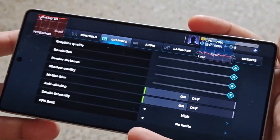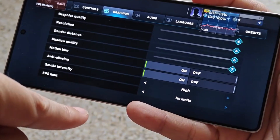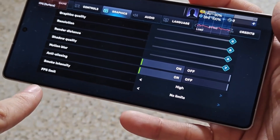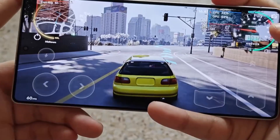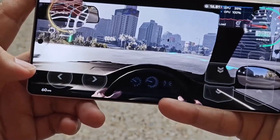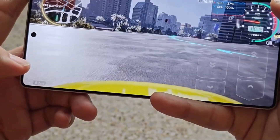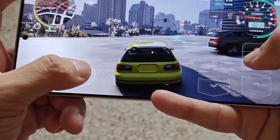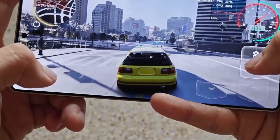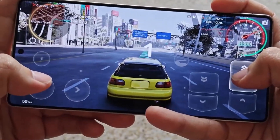Samsung's One UI 8.5 is shaping up to be one of the largest improvements in recent years. The entire UI is likely to get a visual overhaul with better app designs, smoother animations, enhanced blur, and rounded corners across the system. Game Booster is receiving an upgrade as well — Samsung is giving it a fresh design, new AI features, and next-level technologies that make gameplay smoother, cleaner, and far more responsive.